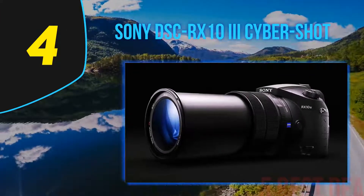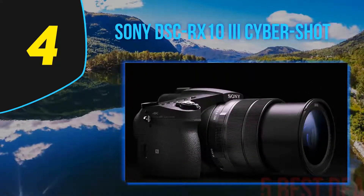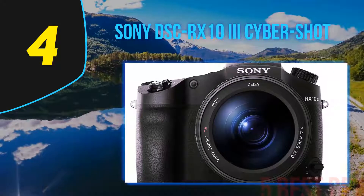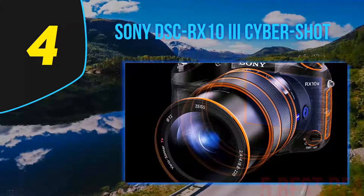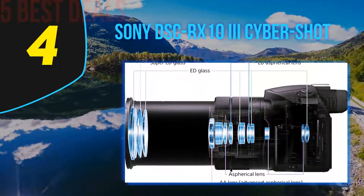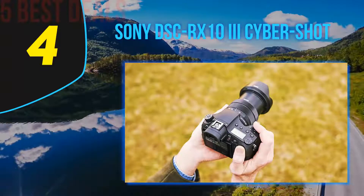Coming in at number 4 is the Sony DSC RX10 III CyberShot. It features a large aperture 24-600mm f/2.4-4 optical 25x zoom lens and a 1.0-type stacked CMOS sensor delivering 20.1 megapixels, whether for close-up or distant shots. With its all-encompassing zoom and burst speed, it offers a phenomenal shooting experience.